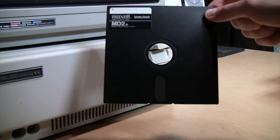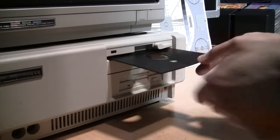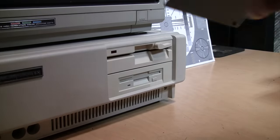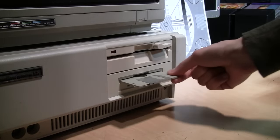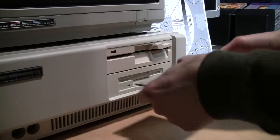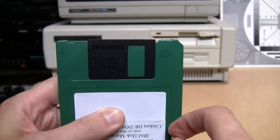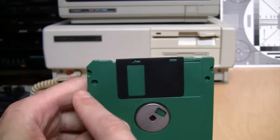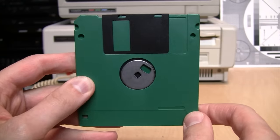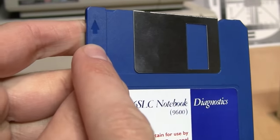When putting a five and a quarter inch floppy disk in the drive, there are eight possible ways to insert it but only one works — nothing stops you from putting it in backwards or sideways. With a three and a half inch disk, you can try putting it in upside down or backwards but it only goes in part way; sideways it doesn't even fit. That's because the little angled-off corner and the notches in the back ensure you can only insert it the correct way, and there's even a helpful arrow indicating the proper orientation.